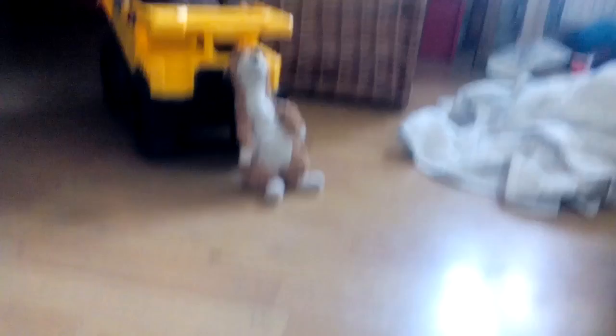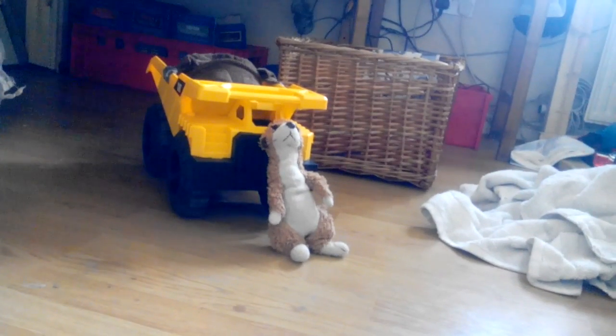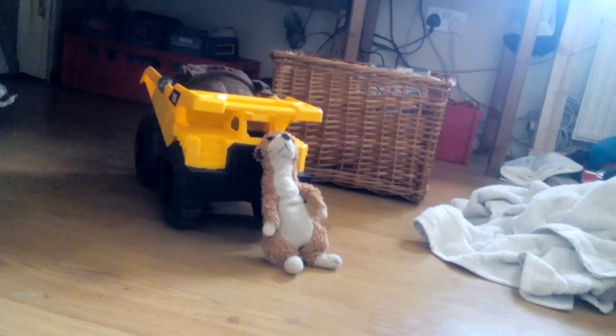Sorry guys, I didn't know if you guys could hear that or not. But anyway, now I'm going to go and show you my house. So yeah, let's go.